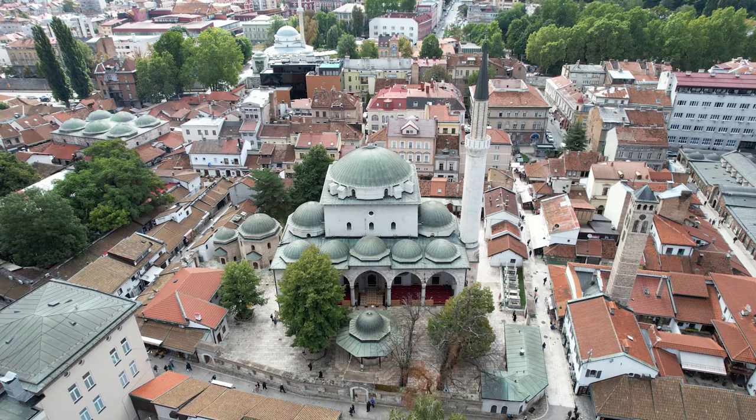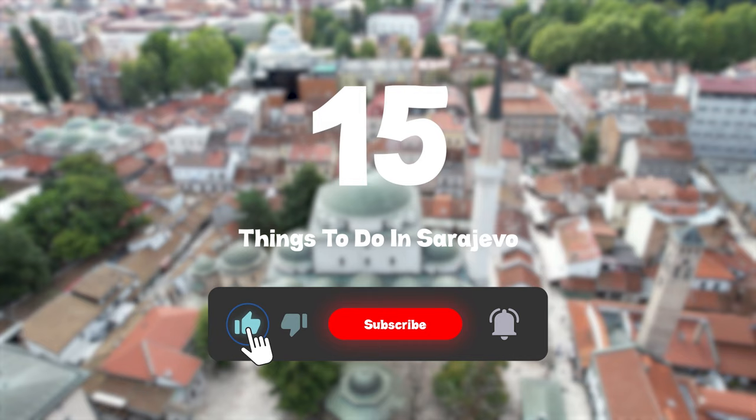So, that sums up my top 15 things to do in Sarajevo. I hope you enjoyed. If you did, please leave a like on the video. And if you're new to the channel, hit that subscribe button. Until next time, have a great day.